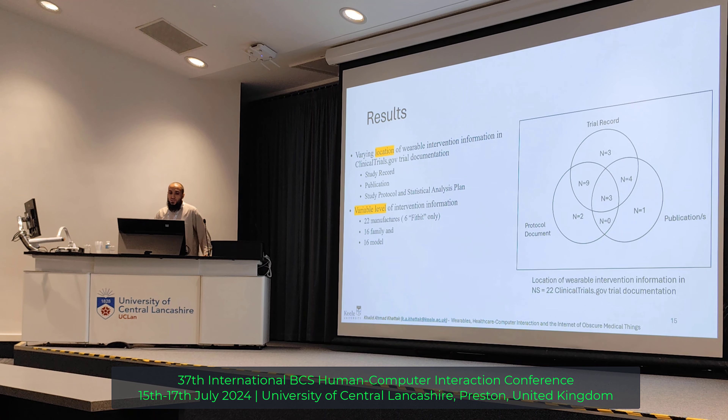What we saw next is that we were basically going through three different documentation sources. One was the trial record, which was on the website. Then there was another linked document called the study protocol and statistical analysis plan. We had to go through that as well to find out if they mentioned information about the devices. And last, we also had to go through the publication, because some of these studies had been published.